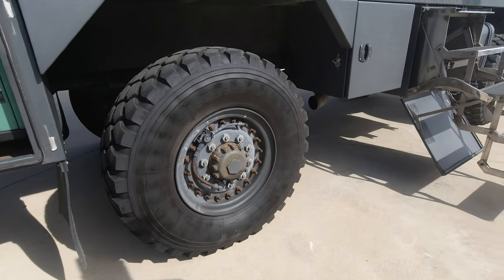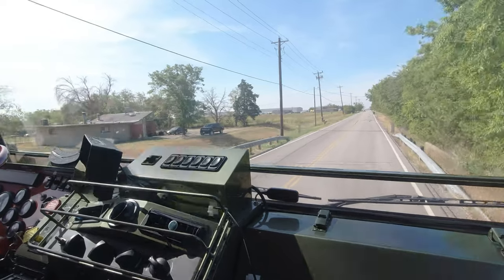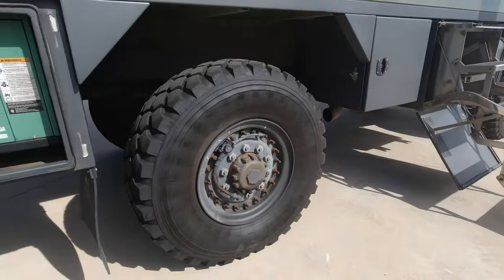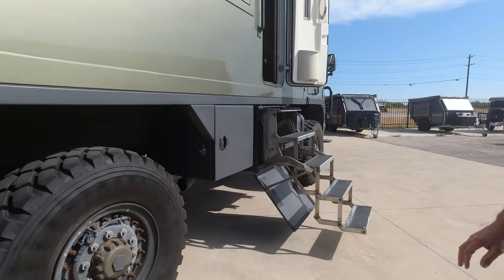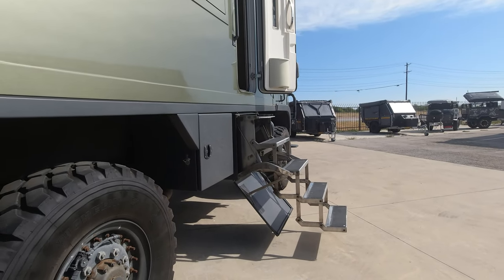This is fun to drive — I have driven it. You're not going to break any land speed records for sure, but it's great to drive.